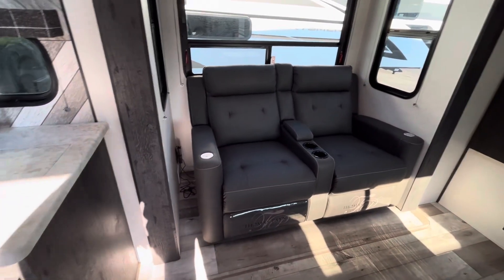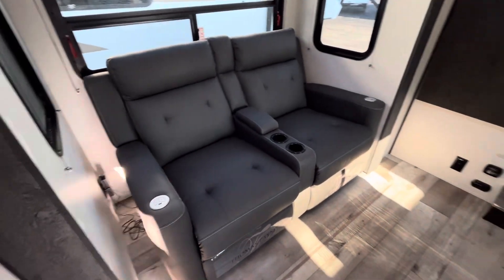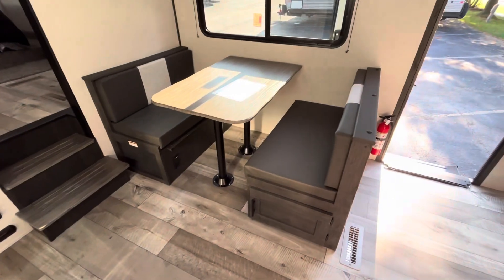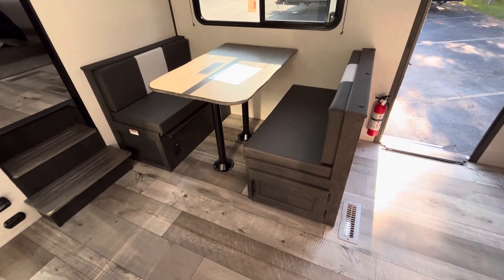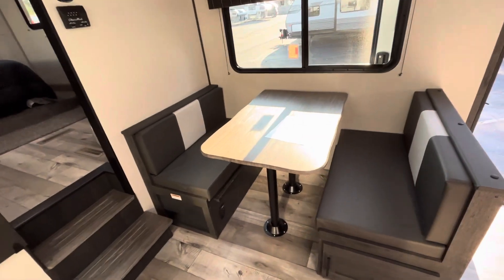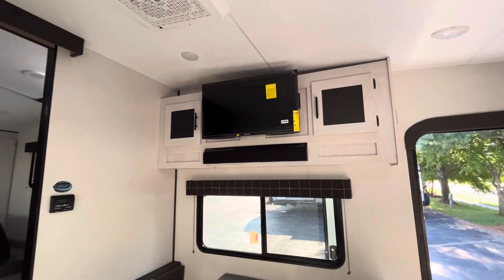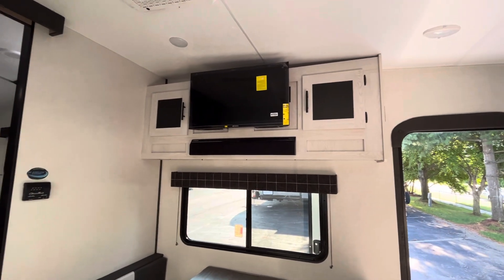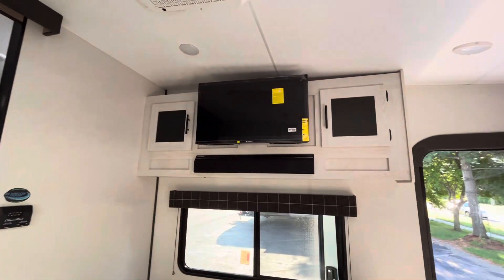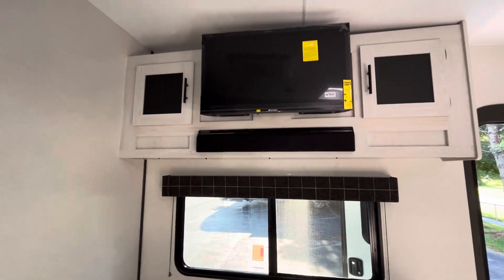Theater seating with heat and massage — those are Thomas Payne's, plugged in right in the back, and they do recline. Then you have your dinette with some storage on this side, and that can collapse down into sleeping space too. Your theater seating is right across from your TV, so if you are chilling and relaxing over here you are going to be able to watch the game on a rainy day. Some storage on either side of that TV and then your Furion soundbar.